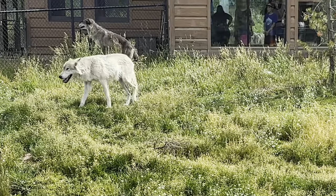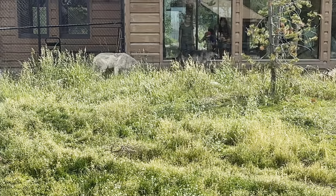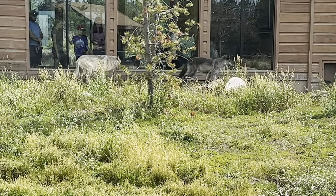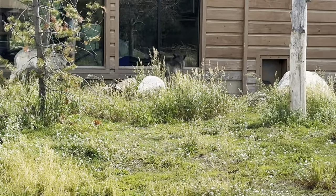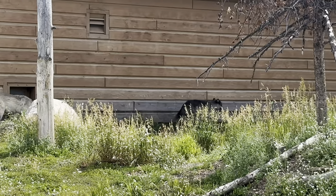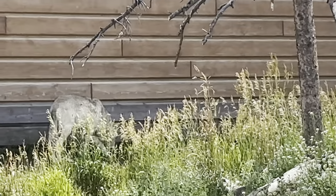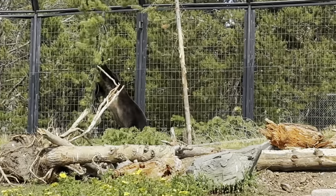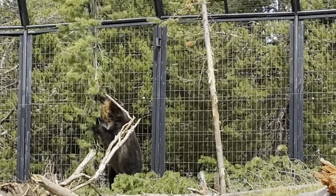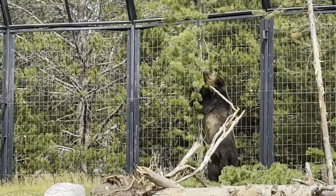Here are a couple of wolves out to play — a white one and a gray one. They look like big puppy dogs. They may be heading back to their enclosures. And this bear is actually taking a tree down, getting some lunch.